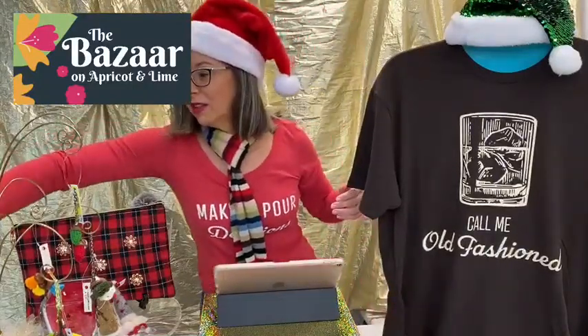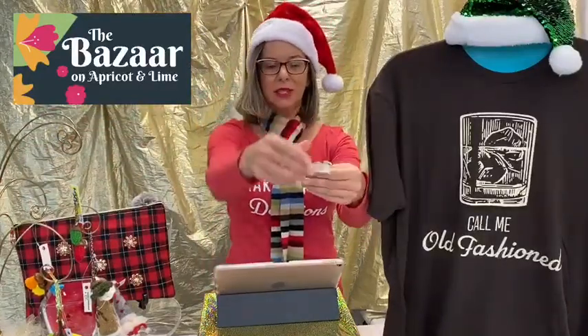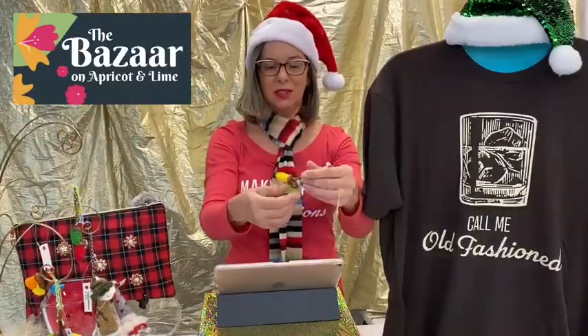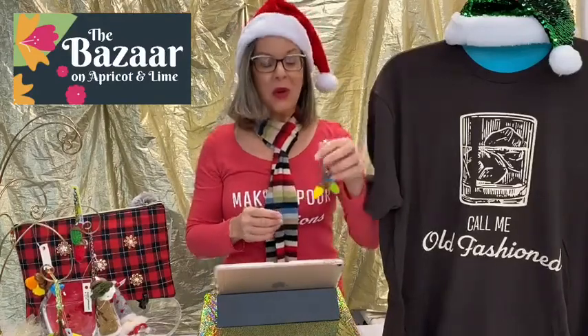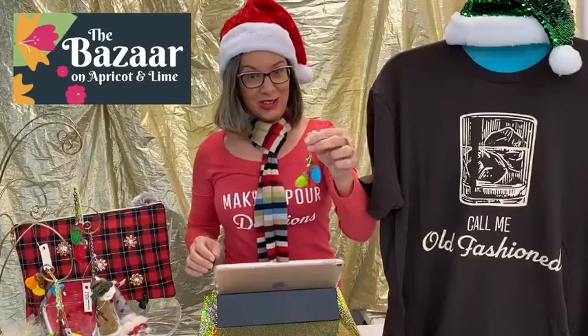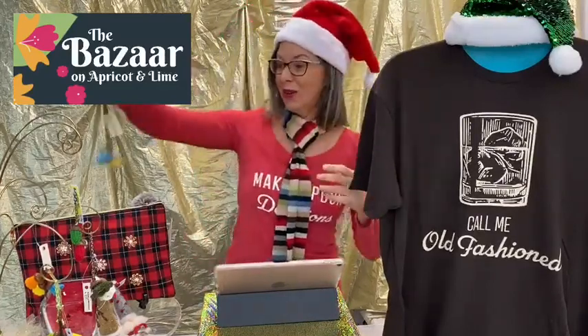Okay, so apparently I thought the little ornament guys were Christmas lights, but my mom is saying in the comments that they might be acorns. She might be right. So, lights or acorns — whatever they are, they'd be super cute hanging on your tree, and they're only $5.